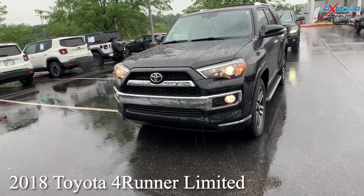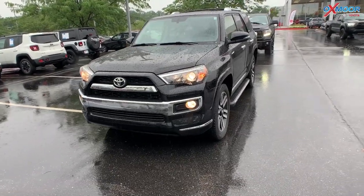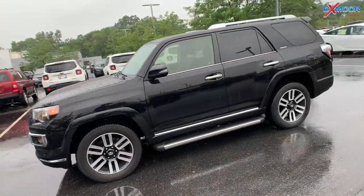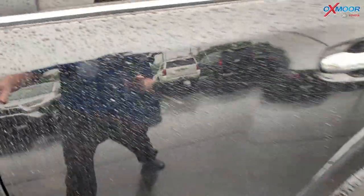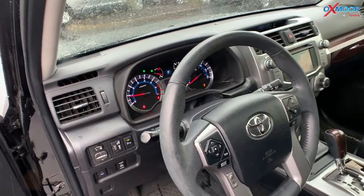This is a 2018 Toyota 4Runner Limited. The exterior color is in a midnight black metallic. You are going to have 20-inch alloy wheels, running boards, roof rack rails, a sunroof, heated leather, and ventilated seating.